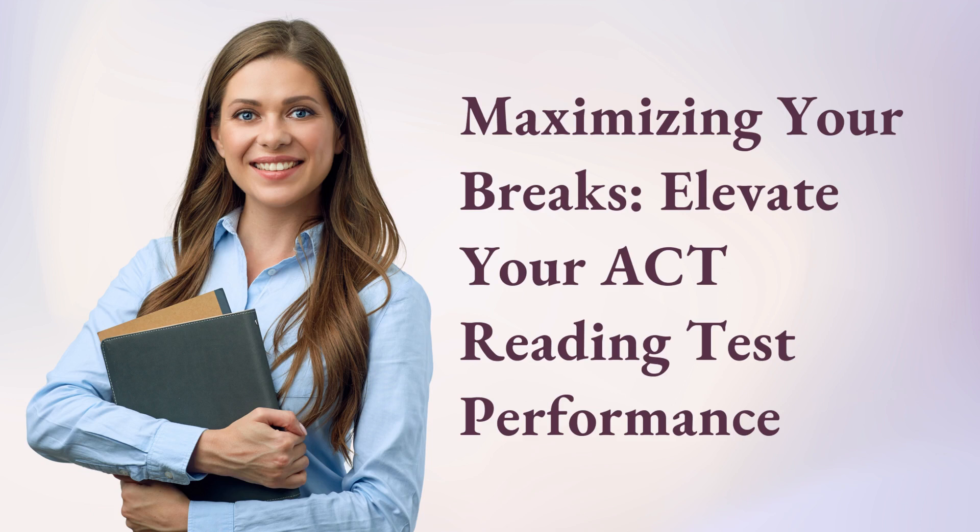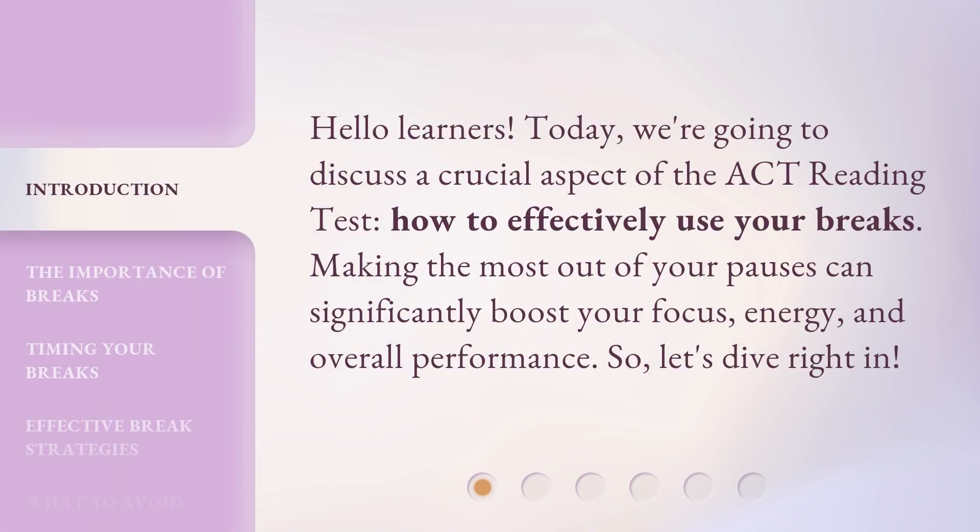Maximizing your breaks: Elevate your ACT reading test performance. Hello learners. Today, we're going to discuss a crucial aspect of the ACT reading test — how to effectively use your breaks. Making the most out of your pauses can significantly boost your focus, energy, and overall performance. So, let's dive right in.